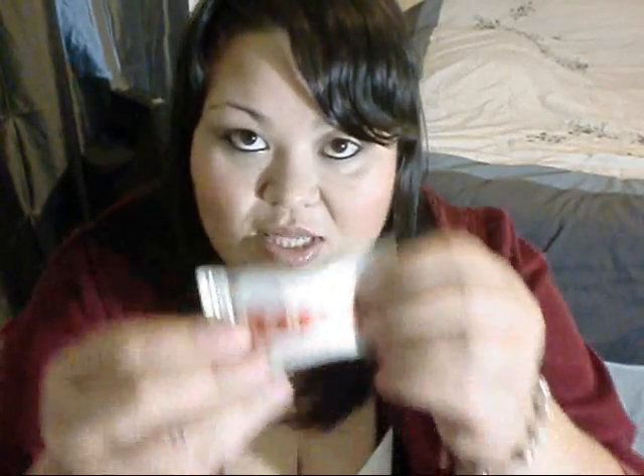We have a Lara Bar in coconut cream pie, which I love coconut, so I can't wait to try that. And then there's also a little Birchbox magnet.